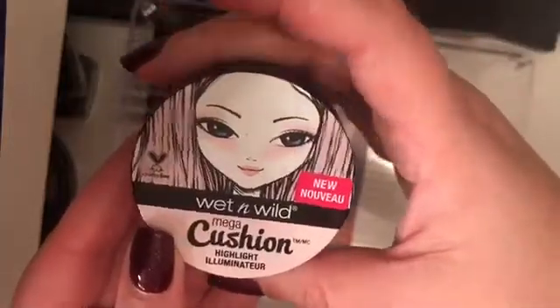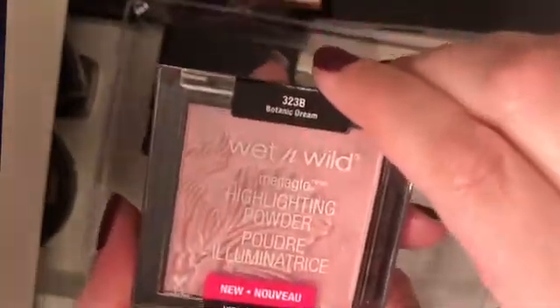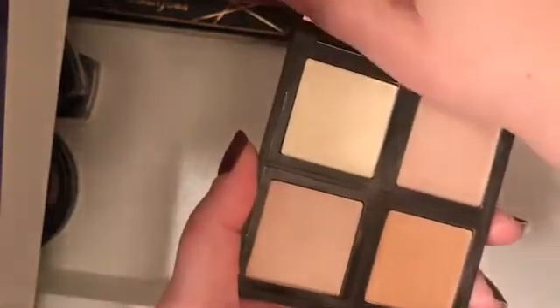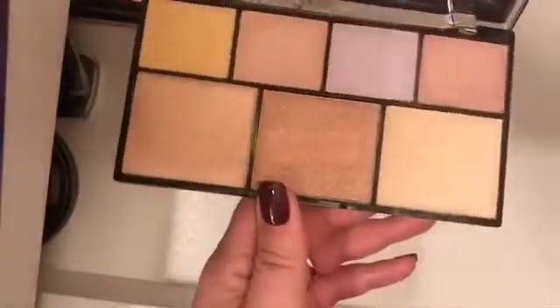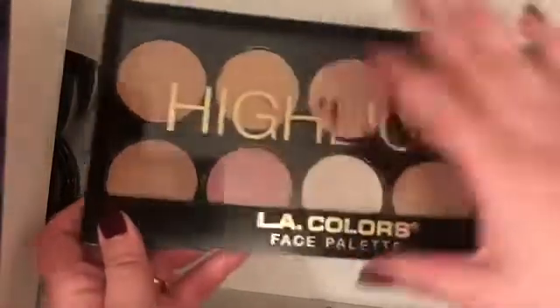The Wet n Wild Cushion Highlight Illuminator. And Who's That Pearl? The Wet n Wild Precious Petals. The Wet n Wild Botanic Dream. The Wet n Wild Blossom Glow. This Vintage in Rose Gold. This Julep in Glow. I also have this ELF Illuminating Palette. I also have this Strobe of Genius palette by NYX. I have this LA Color Luminous. I have this Profusion Studio Highlight Palette.